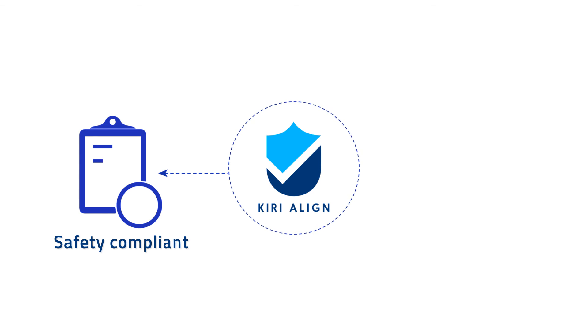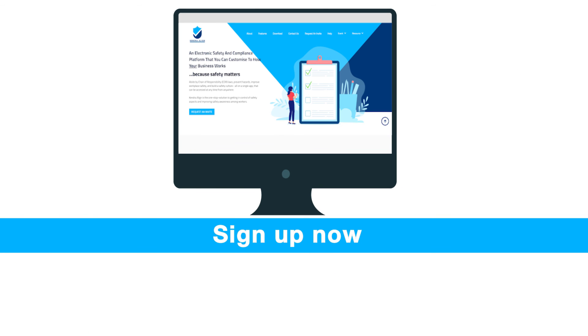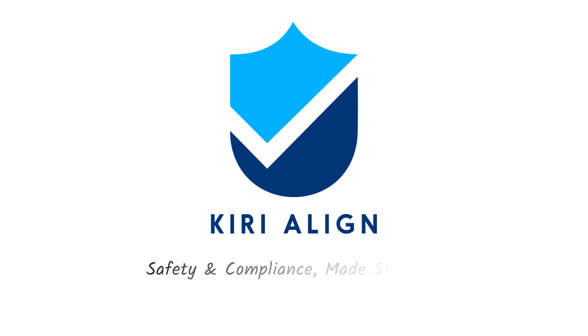Kiri Align will help you to create safe working environments for your people, every day, everywhere. Sign up now to Kiri Align for your safety and compliance needs. To learn more, please visit www.kirialign.com. Kiri Align — Safety and compliance made simple.